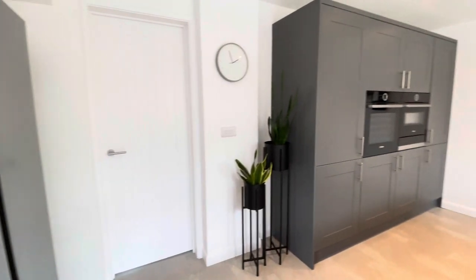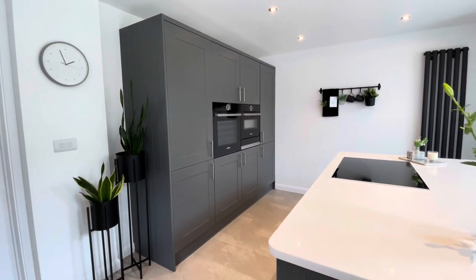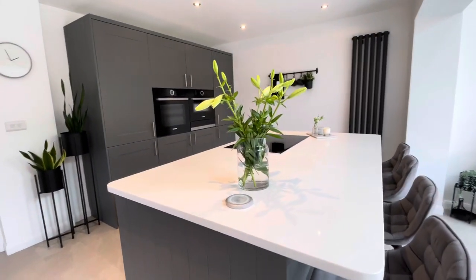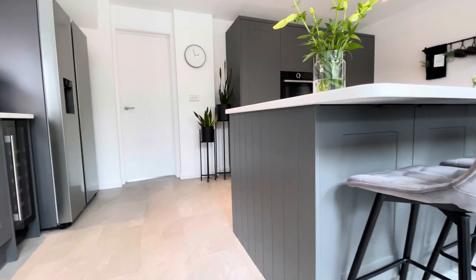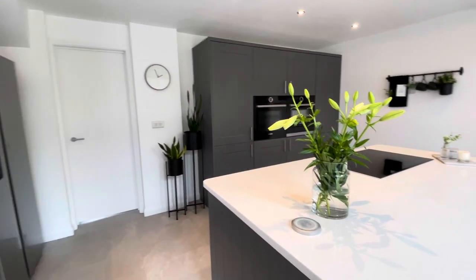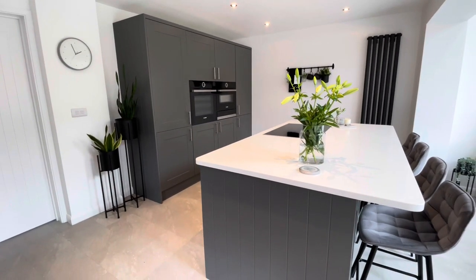As I said, I can't recommend Wren highly enough — definitely go to your showroom and check it out. The pricing is fantastic; they compete with online appliance retailers like John Lewis and they also compete with other high street kitchen designers and beat them every time. I would definitely, hand on heart, recommend Wren for your next kitchen renovation.